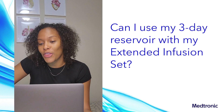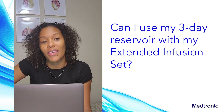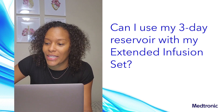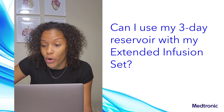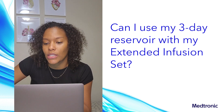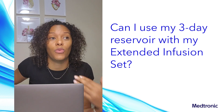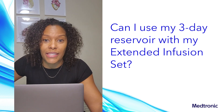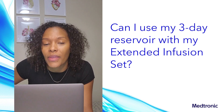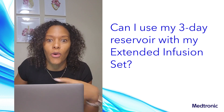Can I use my three-day reservoir with my extended infusion set? The answer is yes. However, the three-day reservoir has to be changed at three days. We recommend ordering and using the extended infusion set and the extended reservoir together. You get the added flexibility in case you want to go into a fourth day or up to seven days — you can't do that with a standard reservoir. And more importantly, it keeps your insurance ordering cycle on schedule.